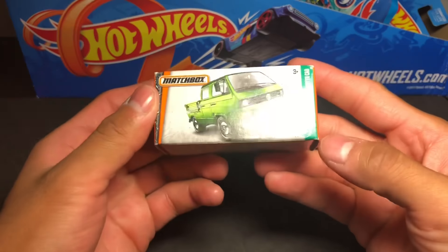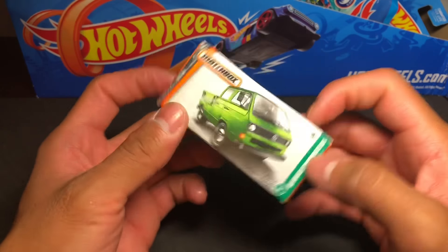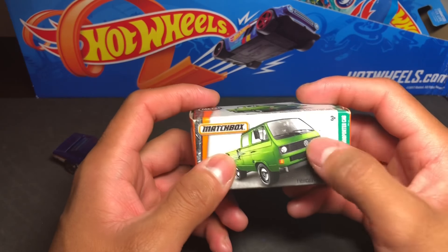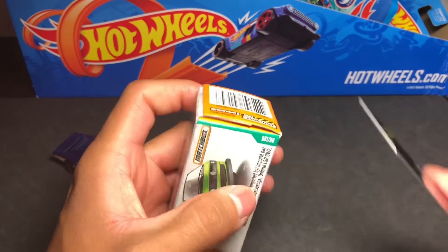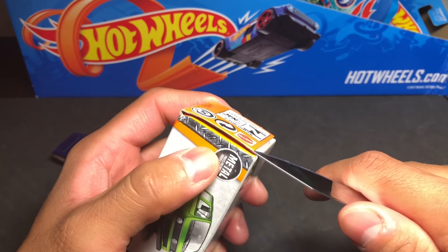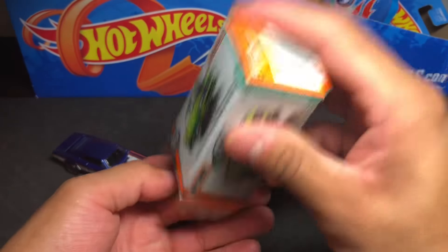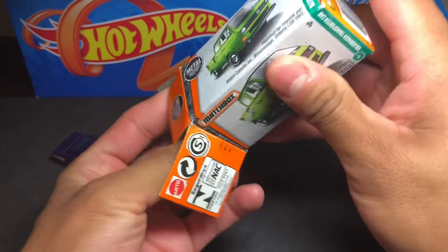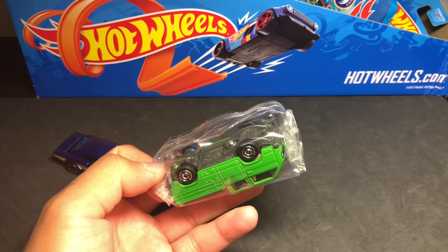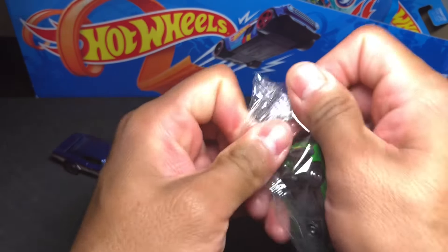Let's move on, friends. What do we have here? Look at this Matchbox — these little boxes. This is the Volkswagen Transporter. I'm not sure — you can leave it in the comments — but I think this truck also comes in a regular blister card as we know it. Let me know if I'm wrong. And another big question: why do they release it in these boxes and also on a regular card? I don't know. It comes with a little bag here.